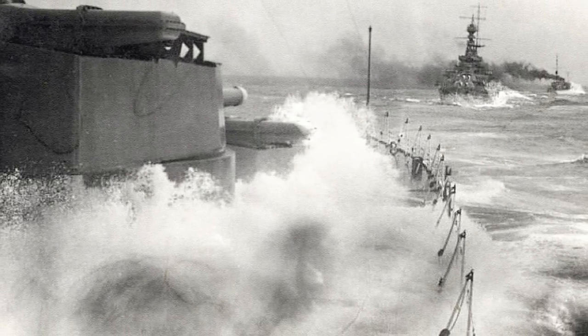I don't imagine anyone eating their lunch in the mess or sitting on one of the heads would have been too happy to have a sudden load of seawater dumped on them, but such was the result. Apparently, some of the sailors ended up dubbing her the largest submarine in the fleet.